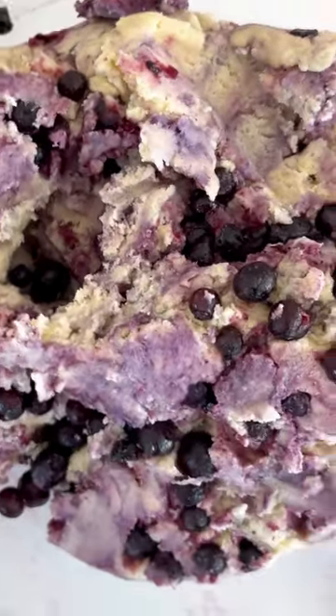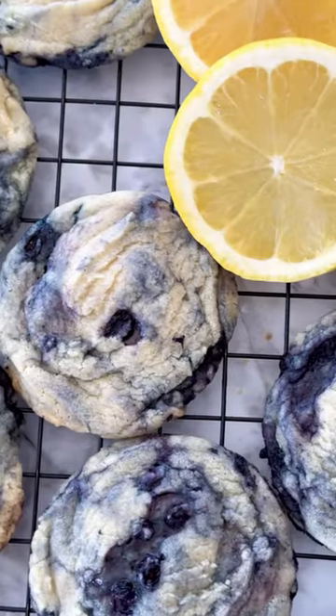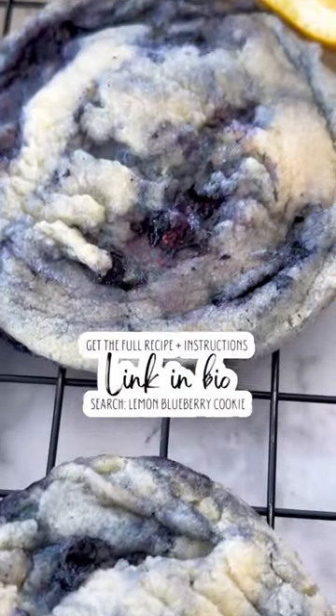So next time you want to make a cookie that'll knock your socks off, try the Lemon Blueberry Cookie. Your friends will be like, who's the baking goddess? And you'll be like, oh, it's just me, queen of the kitchen. Everyone will want the recipe, but hey, sharing's caring.